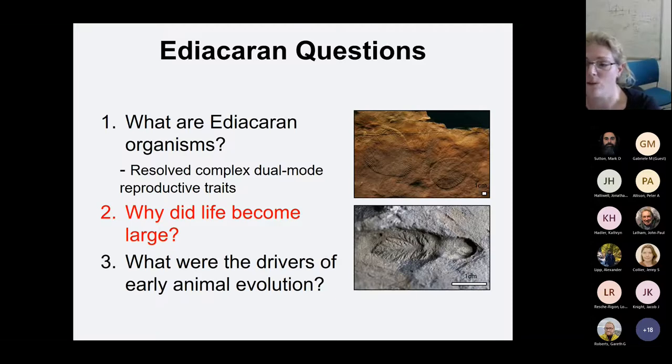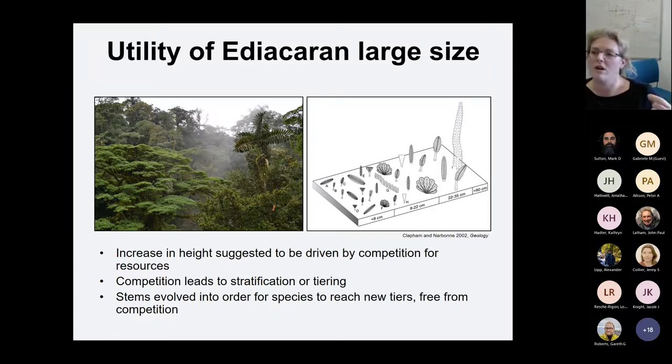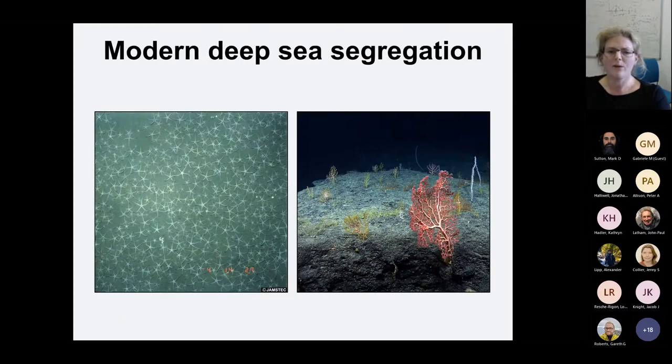The next question I want to discuss is why did life become large at this time? Before the Ediacaran, we have three billion years of microbial life, and then suddenly we get these large complicated forms in the fossil record. In order to address this, I started looking at what is the use of Ediacaran organisms being large or tall. For about 20 years, it's been suggested that the increase in height is driven by competition for resources, and this competition leads to stratification or tiering — rather like a rainforest with a forest floor, shrub layer, understory, canopy, and emergent layer. Different species occupy different tiers or strata to avoid competing with each other for food and light. The idea is that a similar thing was happening in the Ediacaran, and that stems evolved so that species could reach new tiers and be free from competition.